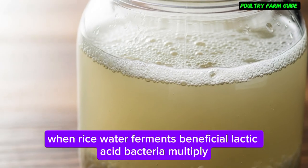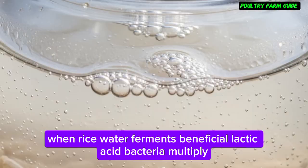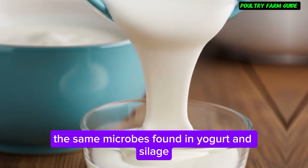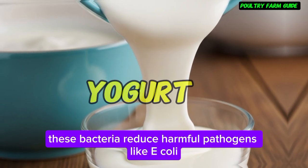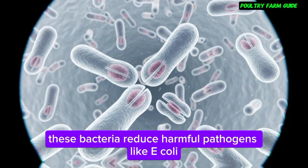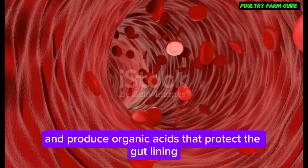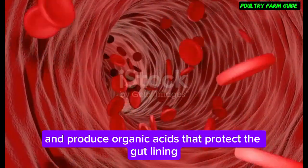When rice water ferments, beneficial lactic acid bacteria multiply — the same microbes found in yogurt and silage. These bacteria reduce harmful pathogens like E. coli, enhance nutrient absorption, and produce organic acids that protect the gut lining.